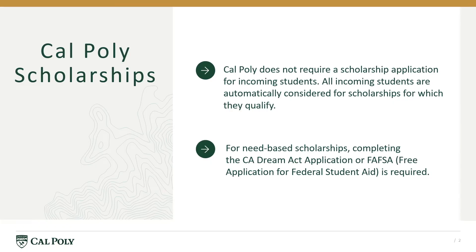As new freshmen and new transfer students, you are considered for scholarships when you submit your admissions application. Your admissions offer is all that is required for merit-based scholarships. To be considered for need-based scholarships, a financial aid application is required.